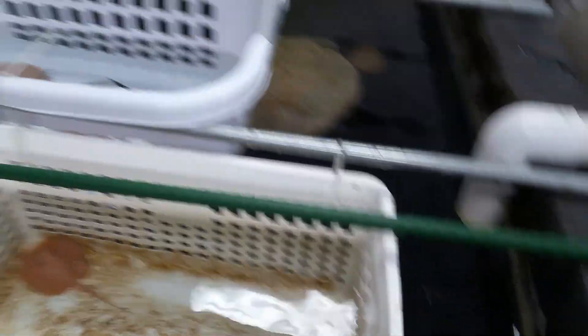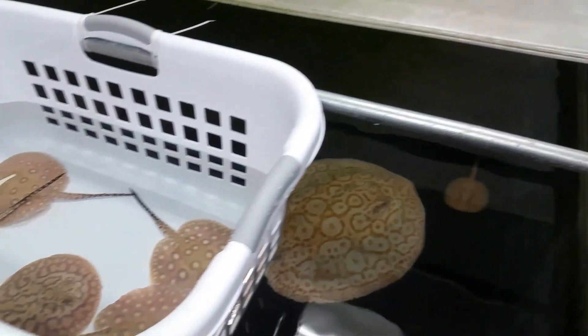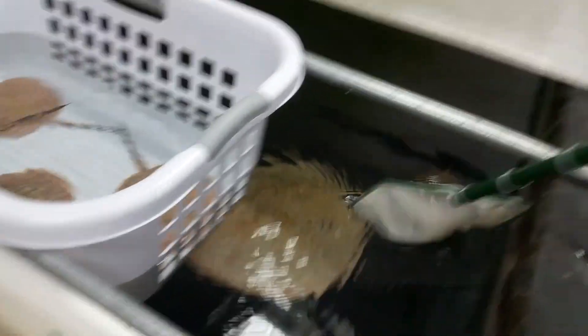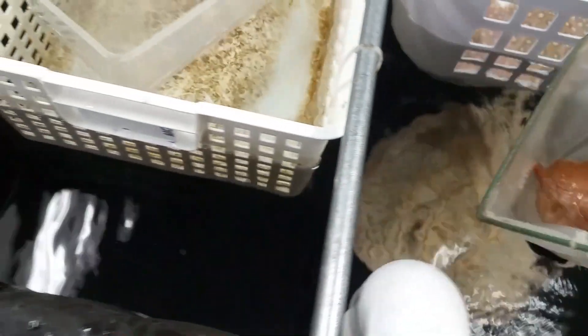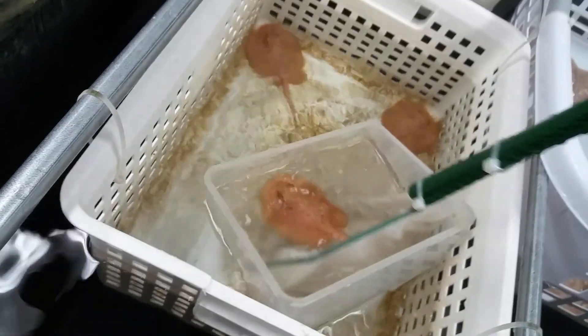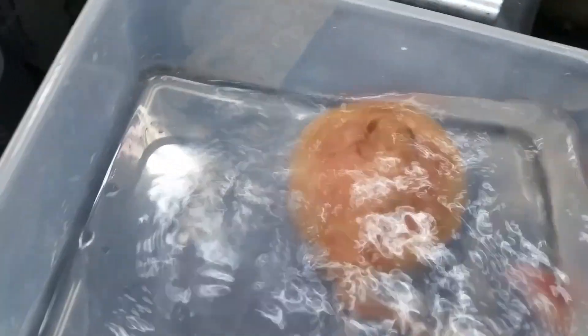We got two. One little guy right there. Get the bucket ready. Let's get this little guy. She's in. Looking good. Check the sex. This one — it's a female. It's a female. So we got two females and one male.